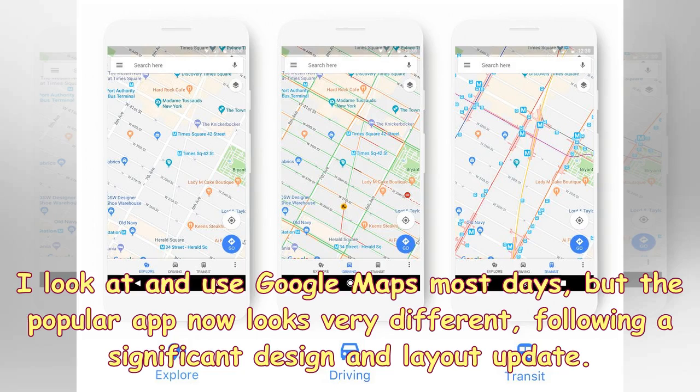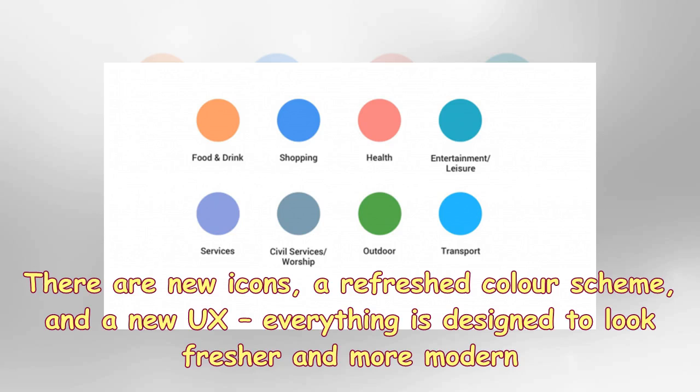I look at and use Google Maps most days, but the popular app now looks very different, following a significant design and layout update. There are new icons, a refreshed color scheme, and a new UX. Everything is designed to look fresher and more modern.